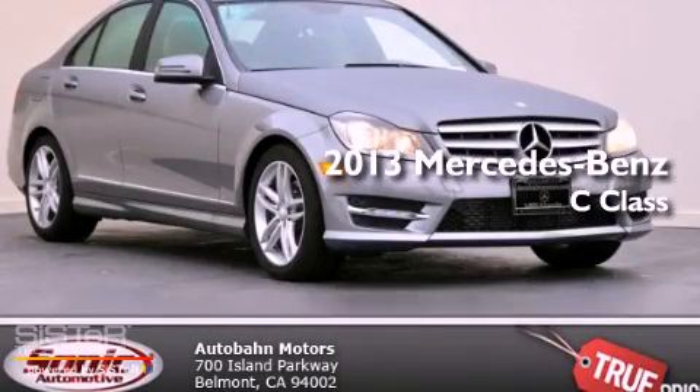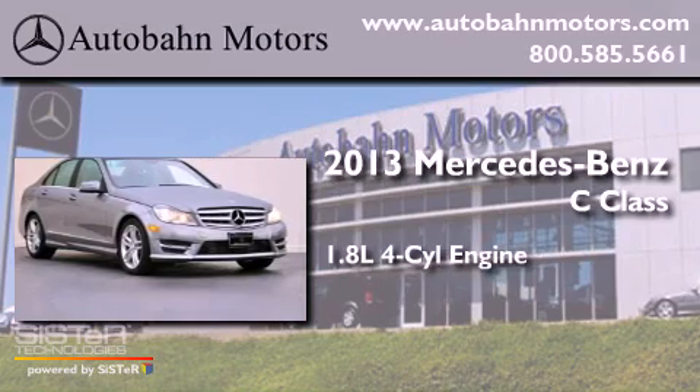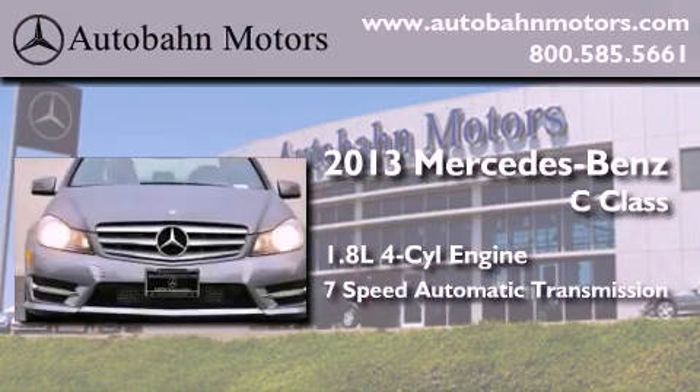This is a brand new 2013 Mercedes-Benz C-Class. It features a 1.8-liter 4-cylinder engine and a 7-speed automatic transmission.